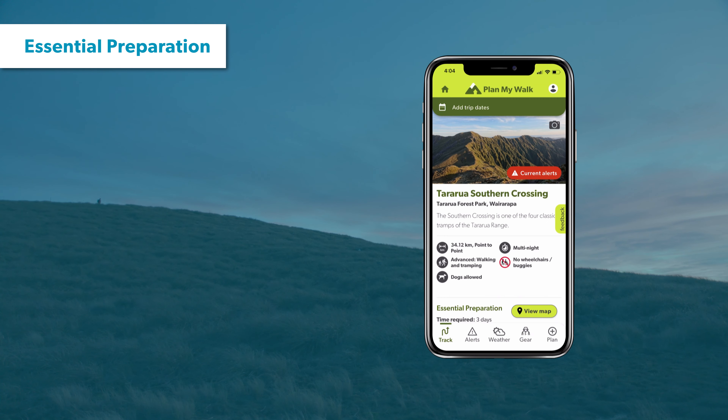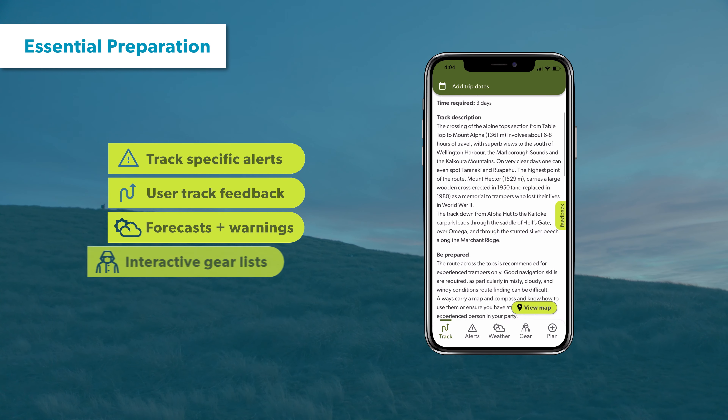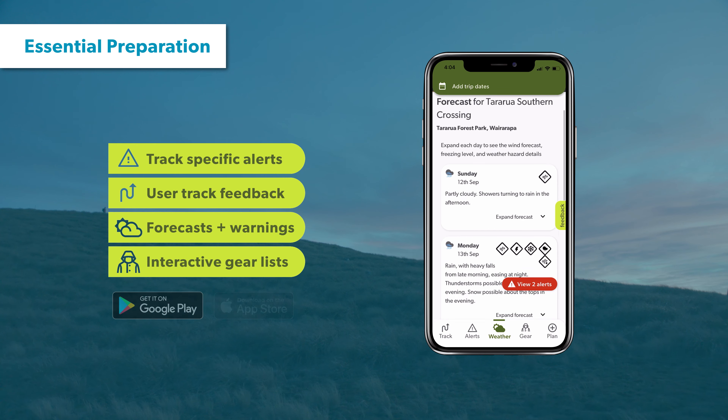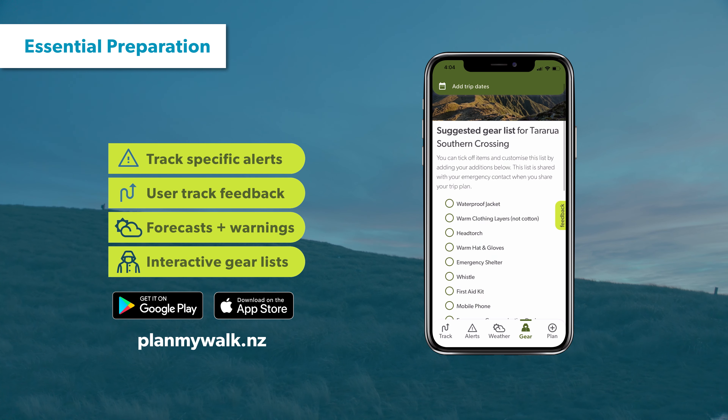You can do this on our Plan My Walk app. It takes the guesswork out of trip planning by bringing together the information you need. It's packed with heaps of useful features to help you create a trip plan to share with others. Download the app or check out planmywalk.nz.